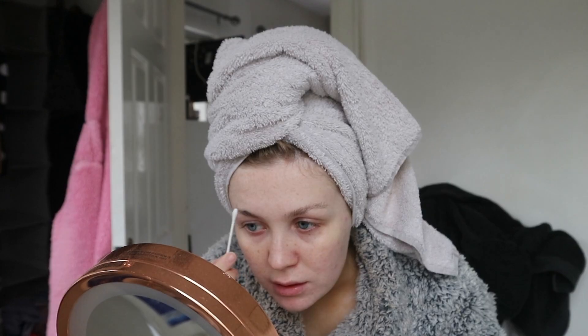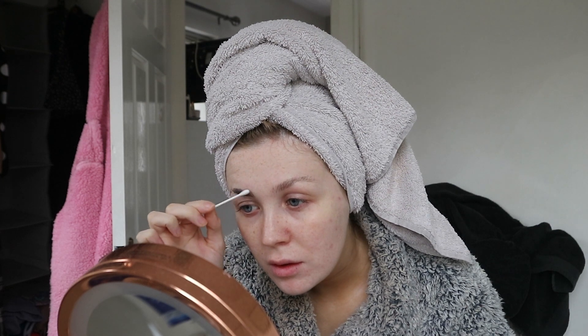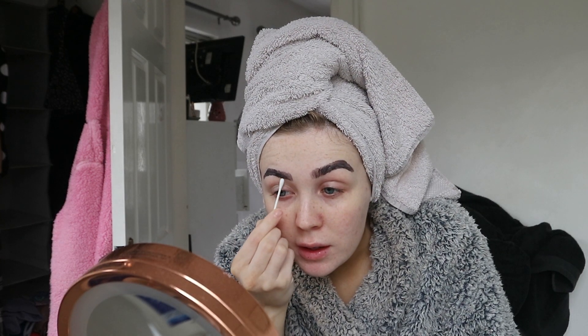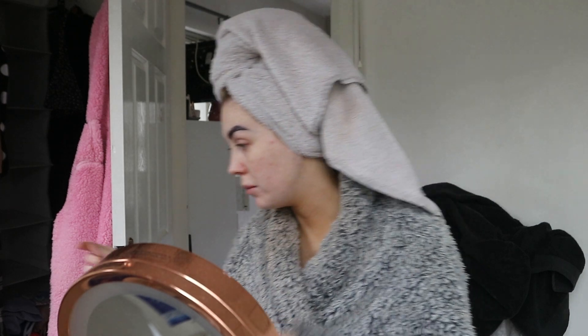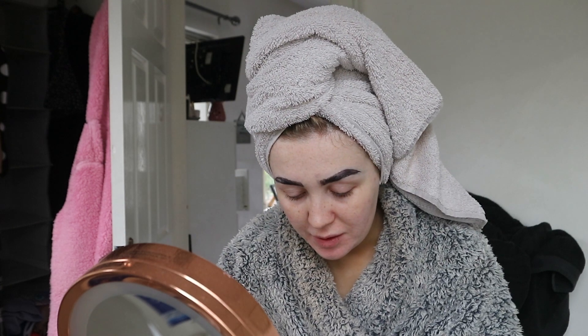Oh my god my eyebrows are so light! I'm just going to take another cotton bud and clean it up a bit. Actually I'm getting another clean cotton bud to wipe off the front of the eyebrows a bit.